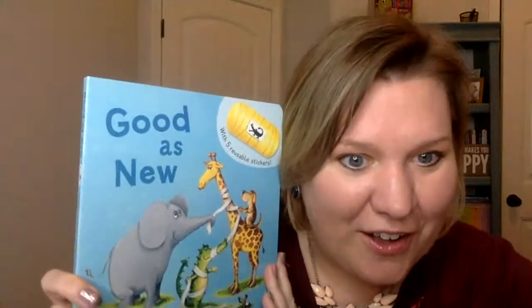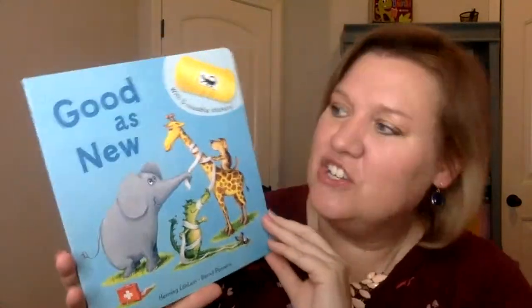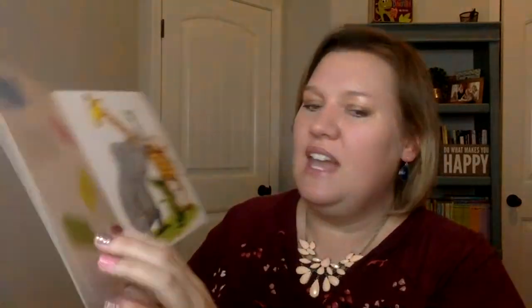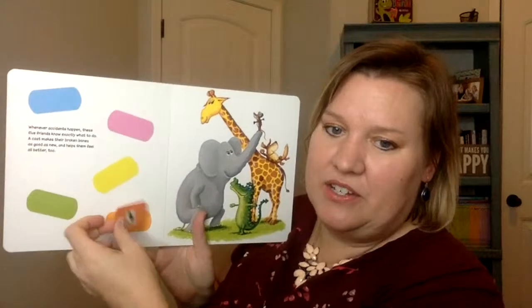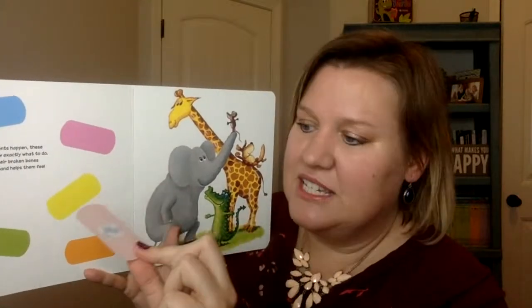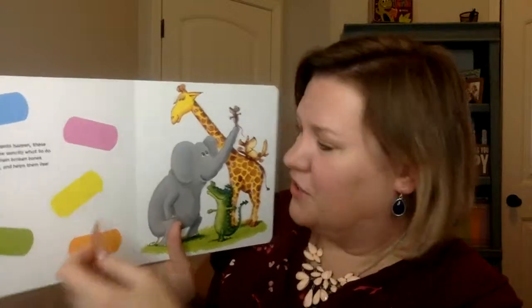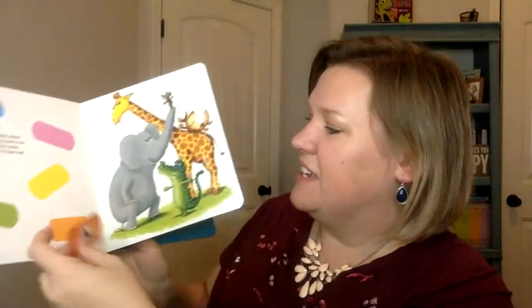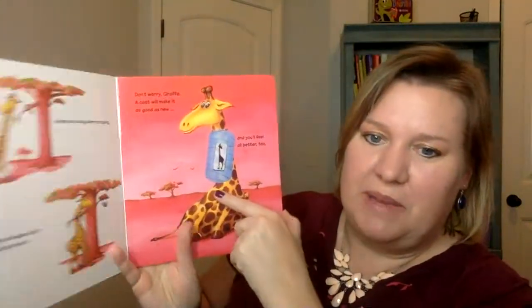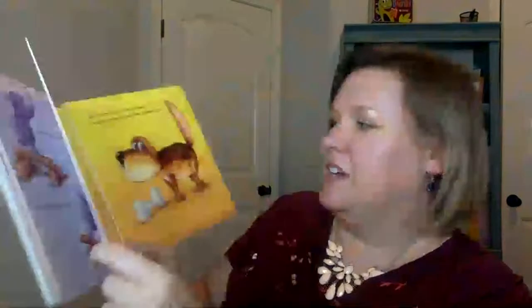Now if you're familiar with All Better, we have a brand new one just like it — it's called Good As New. Everyone loves All Better because it has five reusable band-aid stickers in there stored on the front of the book. These are plastic stickers and they are completely reusable. If they get a little linty or dirty on the back, you can just rinse them off under cold water. I like it because you can match the colors on the front, so you're learning colors. Each little animal in the story gets a boo-boo, and then you use the little band-aid to make their boo-boo feel better, matching the animal with its correct little band-aid sticker as well.